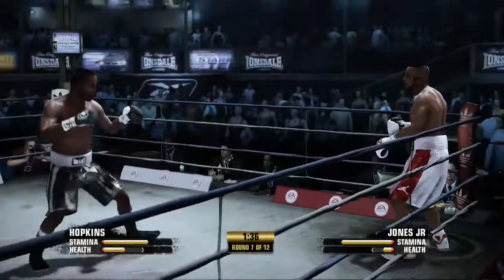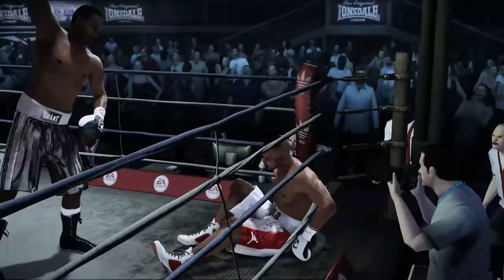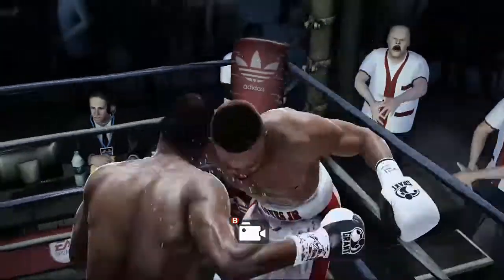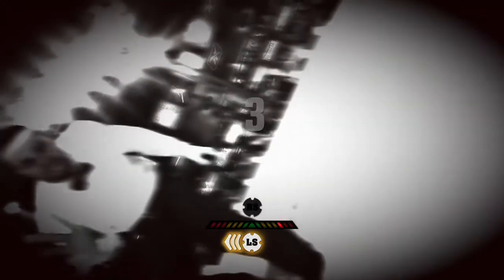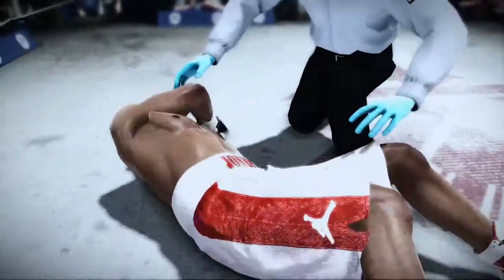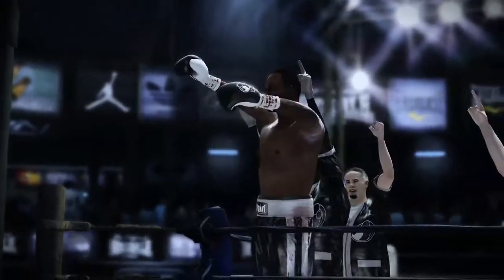Jones is tied up — he's got to figure out a way to do something different. Roy Jones Jr. goes down again after getting tagged by that power punch. The referee counts: one, two, three, four, five, six, seven, eight, nine, ten. That's it — it's over. The fight is over. Roy Jones Jr. is unable to get up and continue. Ladies and gentlemen, by nine.